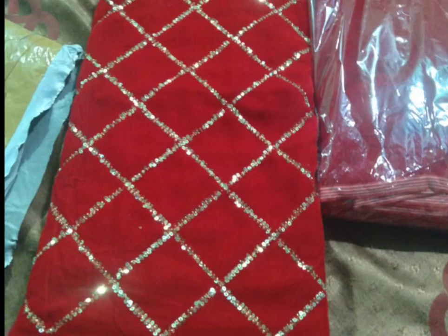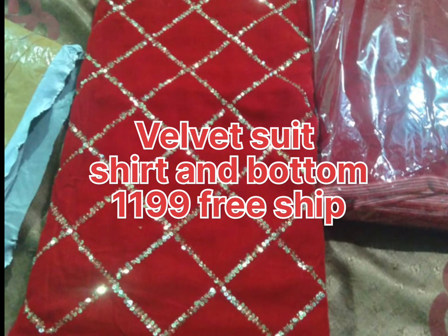Hello everyone, welcome back to my channel guys. This is a special collection of velvet suits — this is a very sweet velvet suit. Shirt and bottom. We have a price mentioned. Look at this client review.